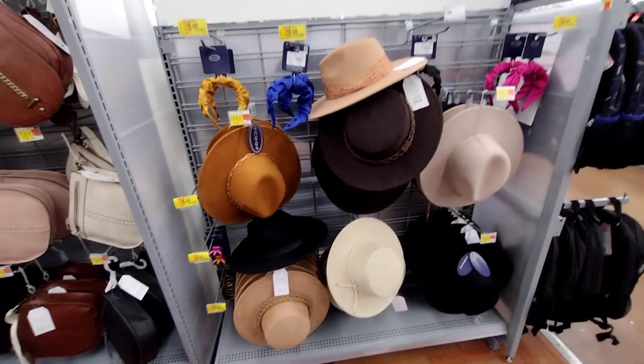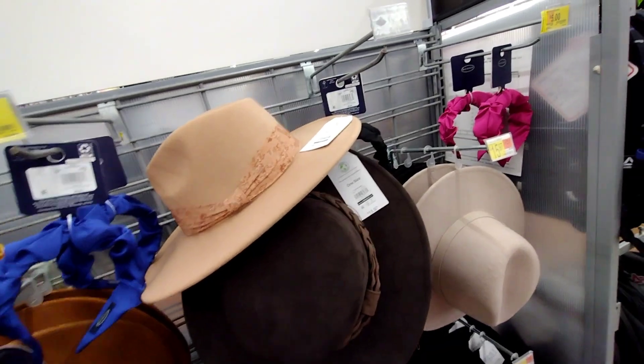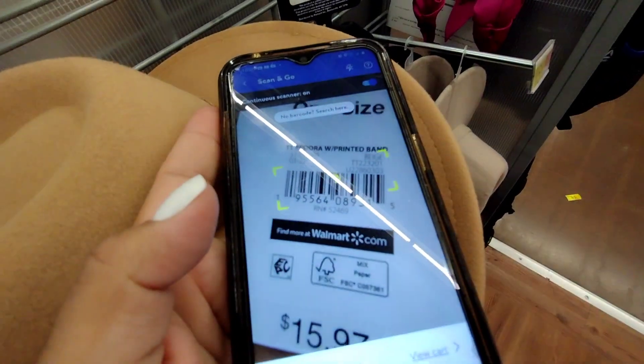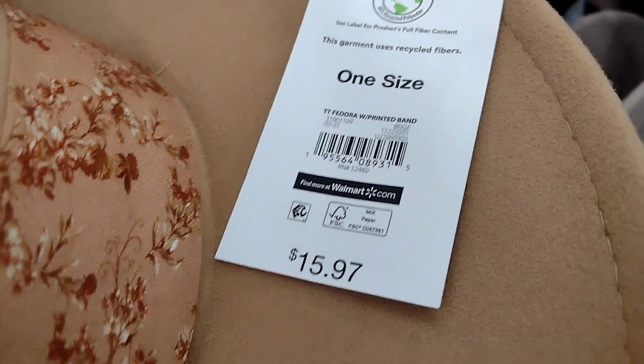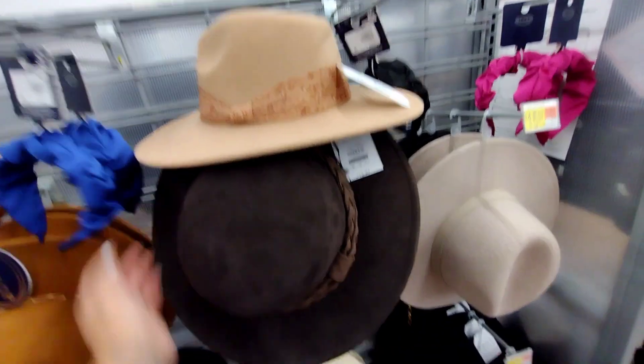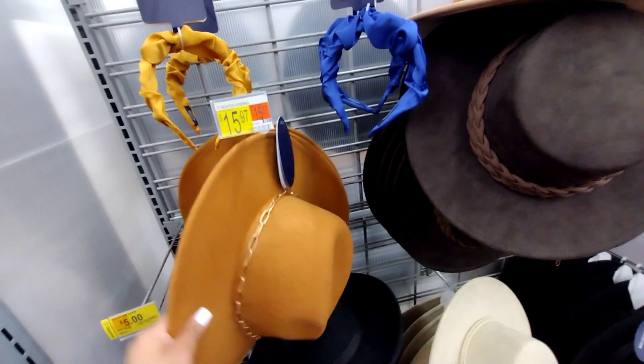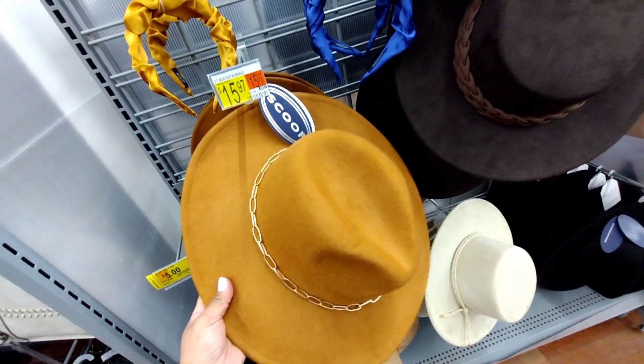I made it down to this little section here and I saw that they also have some clearance tags. The ones that are clearance are not the hats — let me scan a hat just to check. The hat is $11.97, regular price is $15.97, so only a couple bucks down. It's the Scoop brand — I would wait till they get a little bit lower. They also have a brown one, and they're pretty nice. This one with a little chain around it — regular price $15.97 down to eleven dollars.